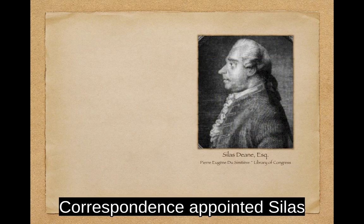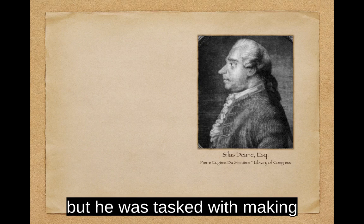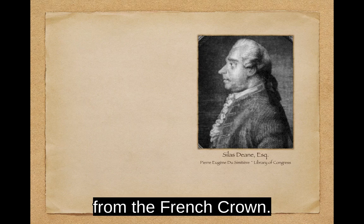In the spring of 1776, the Committee of Secret Correspondence appointed Silas Dean, a Connecticut delegate to the Continental Congress, as a secret agent in France. He was deployed as a Bermudan merchant selling Indian goods, but was tasked with making clandestine purchases and gaining secret assistance from the French crown.